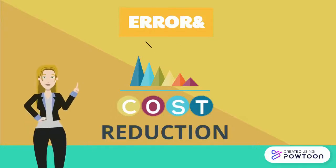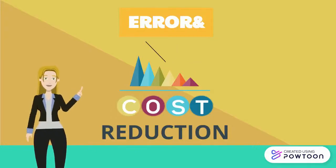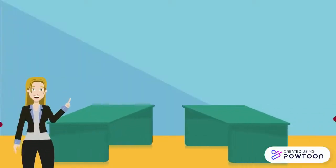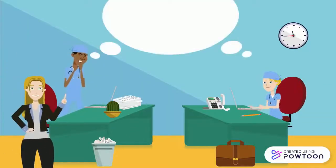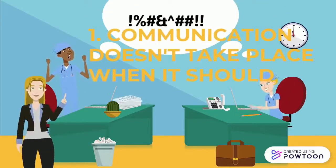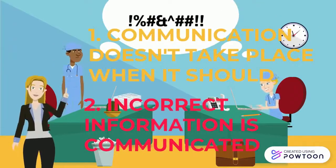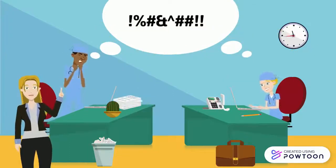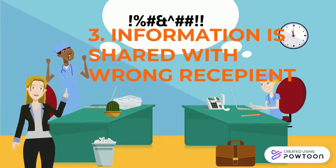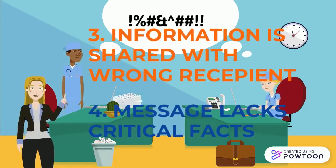Nursing Informaticists can reduce the chance of medical errors in a healthcare organization together with associated costs. There are four main areas that drive medical errors. Number one, communication doesn't take place when it should. Number two, incorrect or incomplete information is communicated. Number three, information is shared with the wrong recipient or third party. And number four, the message lacks critical facts.